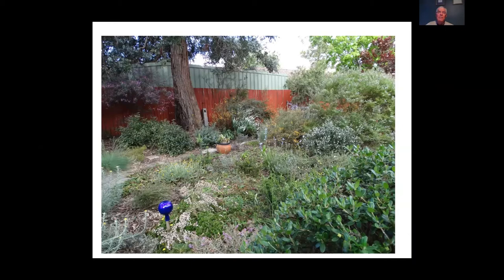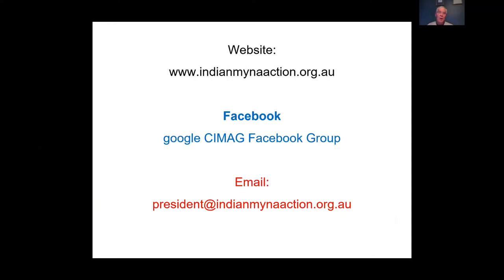Bill's contact details for the Canberra Indian Miner Action Group are available, along with a Facebook page worth following and an email address for enquiries.